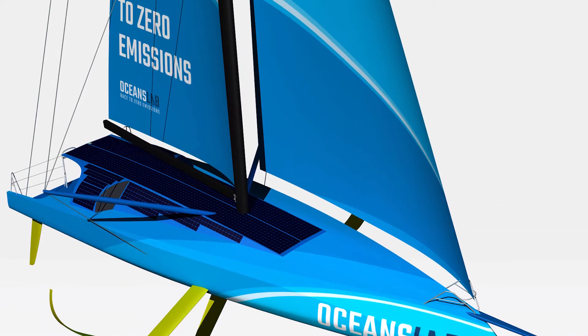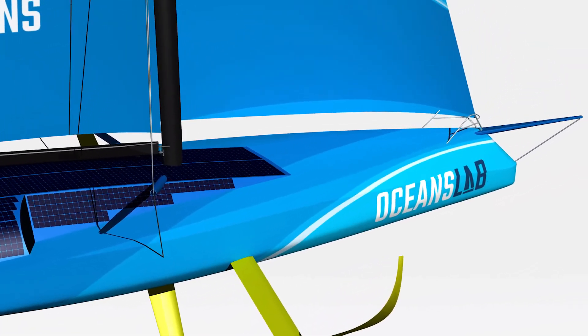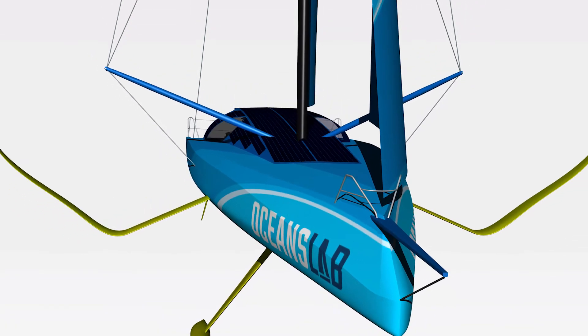Ocean's Lab really aims to help kickstart this green hydrogen transition in the marine sector, and for this we are developing the world's first hydrogen race boat. This will be an IMOCA 60 yacht, the Formula One boats of ocean racing. These are now equipped with cutting-edge foiling technology and are the fastest monohulls in the world today.